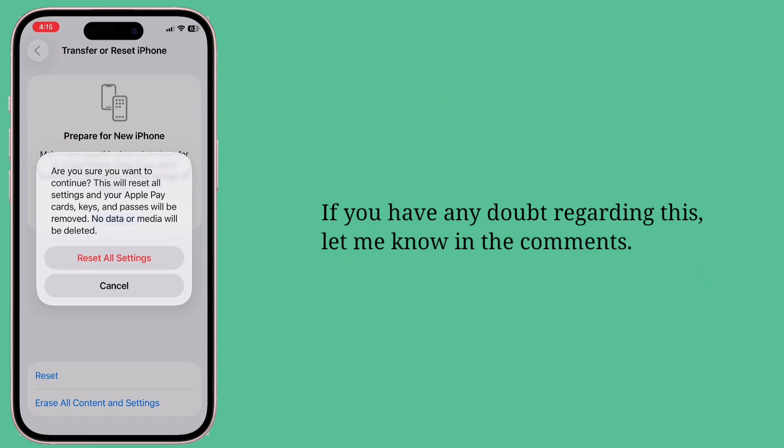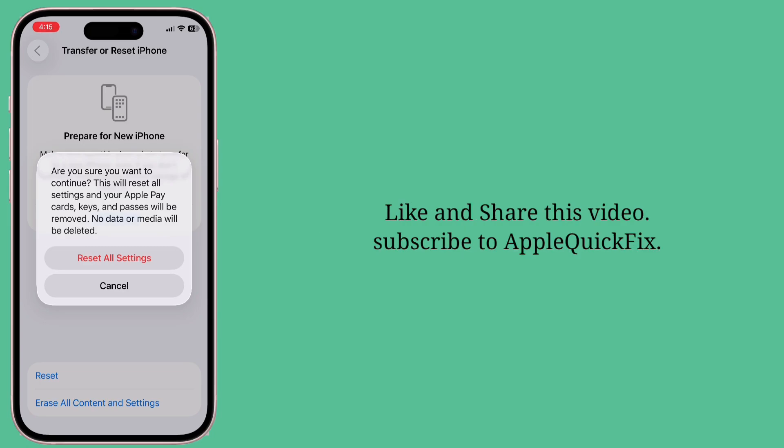If you have any doubt regarding this, let me know in the comments. Like and share this video and subscribe to Apple Quick Fix. We'll see you next time.